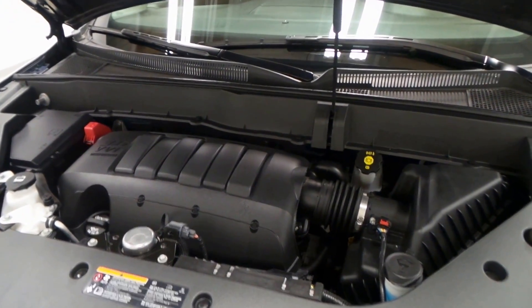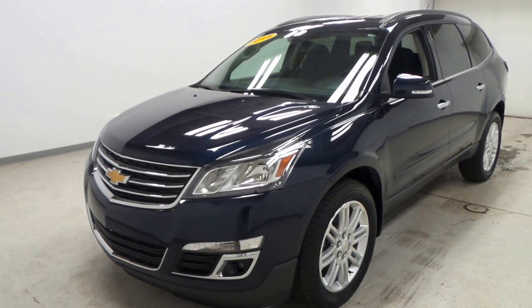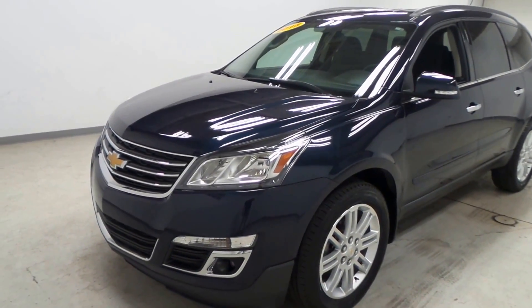Along with great fuel economy as well. So there you have it folks — the 2015 Chevy Traverse LT all-wheel drive.